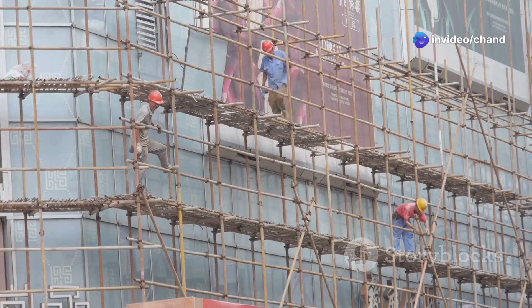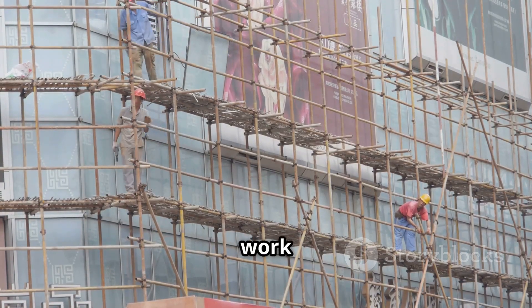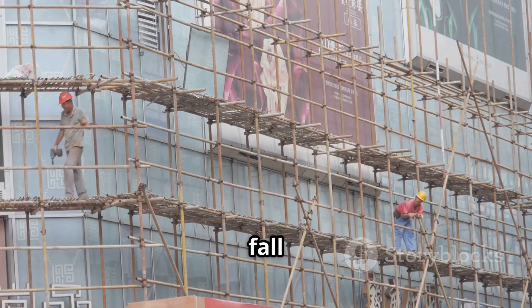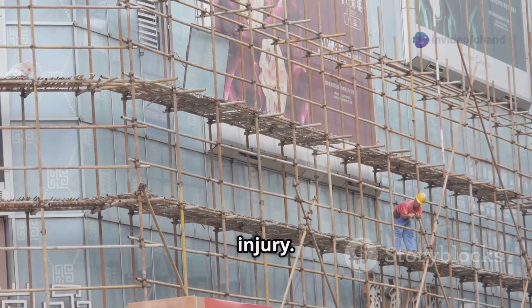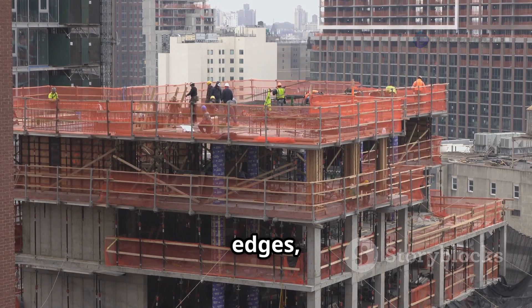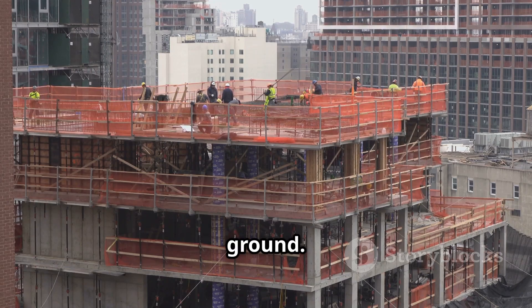Introduction to working at height. Work at height is any work activity where, if precautions were not taken, a person could fall a distance liable to cause personal injury. This includes work above or below ground level, near edges, through openings or fragile surfaces, or into holes in the ground.